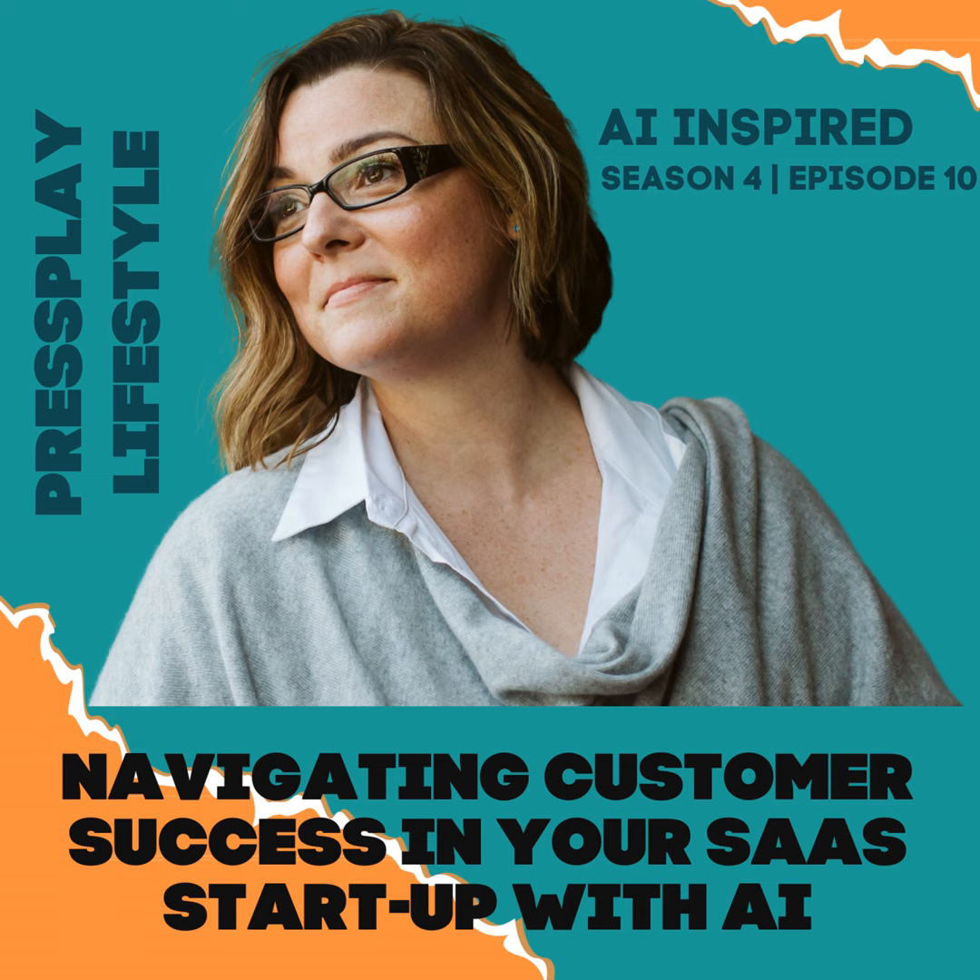As you implement these steps and ponder these prompts, be confident you'll find innovative ways to harness the power of AI for customer success in your SaaS startup. Don't just meet your customers' expectations — exceed them.